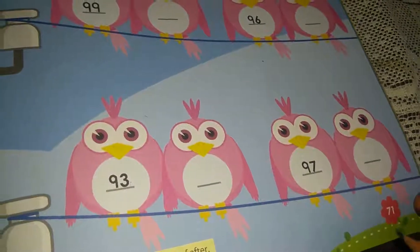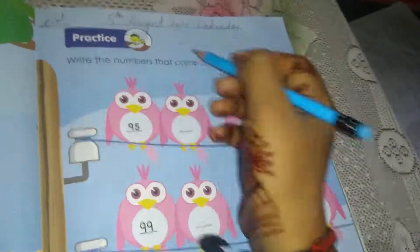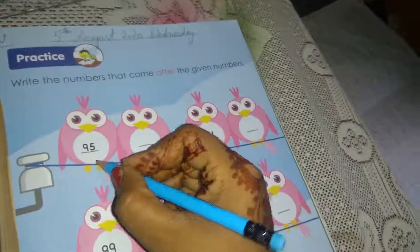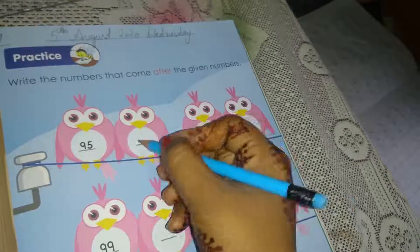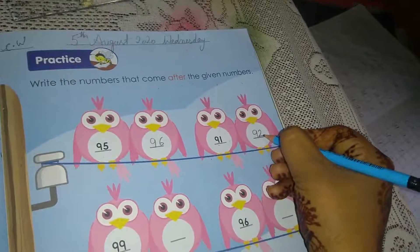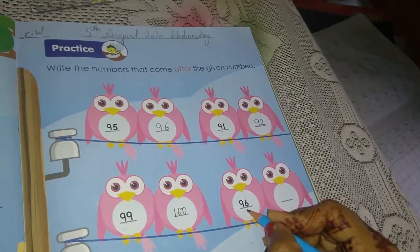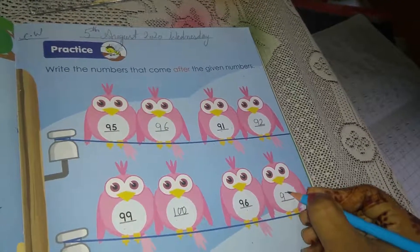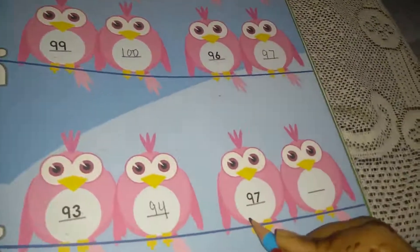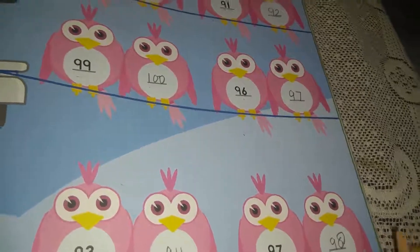Now page number 71. Write the date: 5th August 2020, and write classbook also. Write the numbers that come after the given numbers. After 95 comes 96. After 91 comes 92. After 99 comes 100. After 96 comes 97. After 93 comes 94. After 97 comes 98. Do write like this in your book, students.